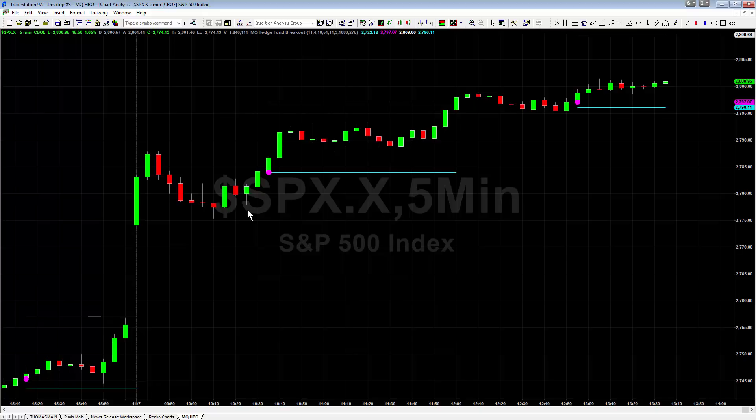This indicator has specific settings for every single market. Now, the way the indicator works for those of you that are not familiar with it: a big pink dot means buy, the blue line is your stop, the white line is your target. A dot above it is a sell signal, and then again you'd have a stop and target.